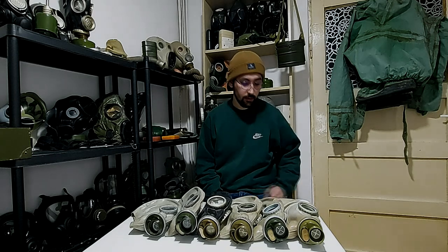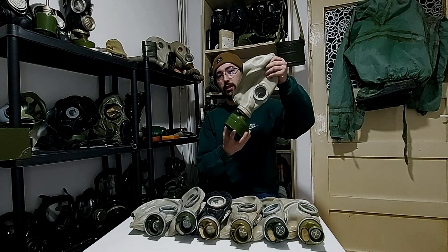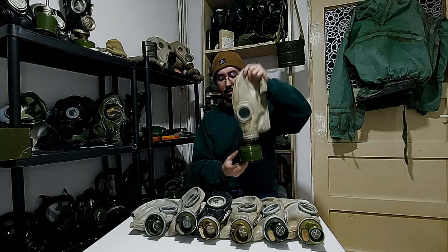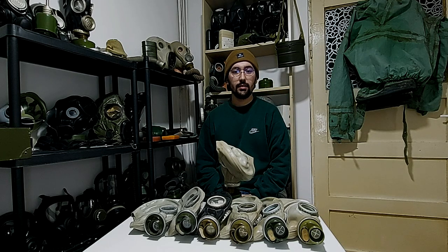What is a GP5 then? Well, you'll be half correct if you pick this gas mask. This is the so-called GP5 gas mask. GP5 is an entire kit, or the filter that comes with it.